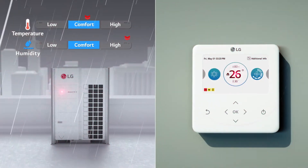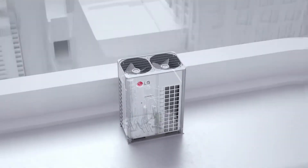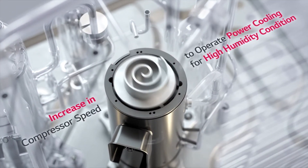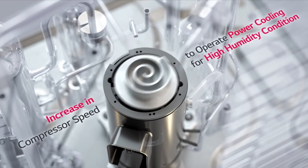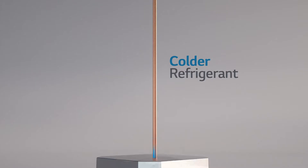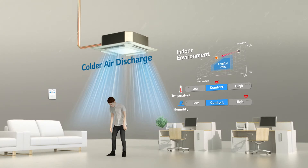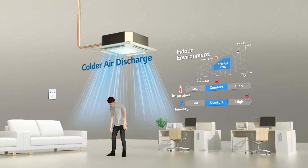Should you be worried about rainy days? Not a chance with Multi V5. Once climate condition is sensed, the compressor is controlled to respond accordingly. For weathers like this, it operates faster and provides stronger cooling performance to make your space more comfortable. Colder refrigerant, the output of the fast spinning compressor, is now being delivered to the indoor unit — hence the colder discharged air. Colder air blows away the uncomfortable feeling coming from a humid environment and leaves you in a pleasant state of mind.